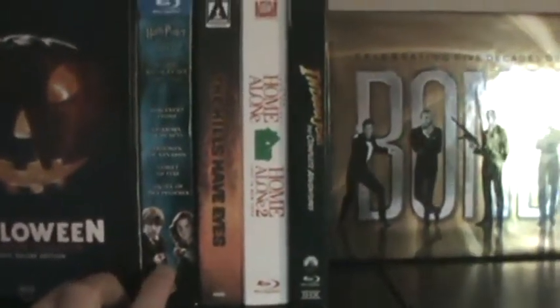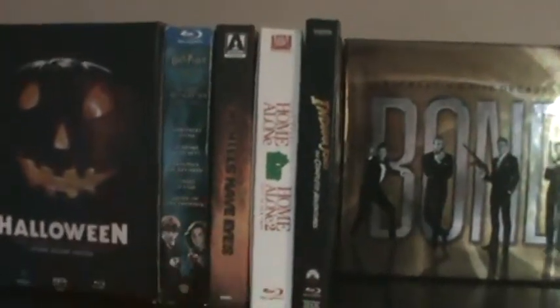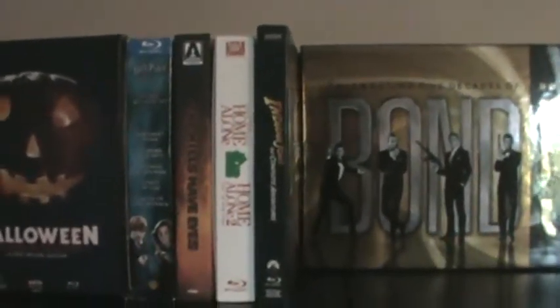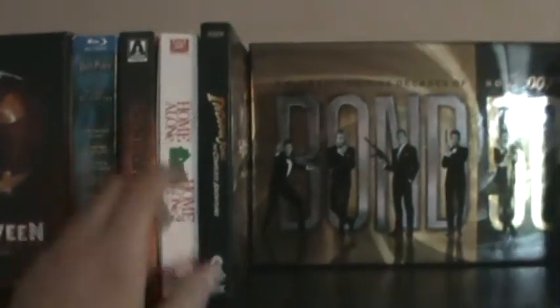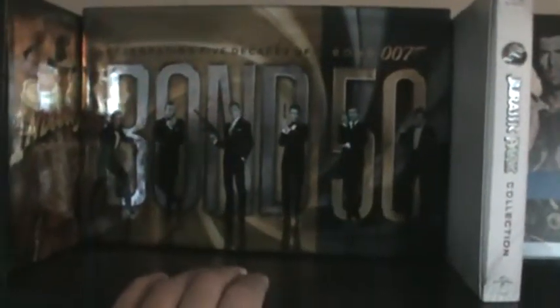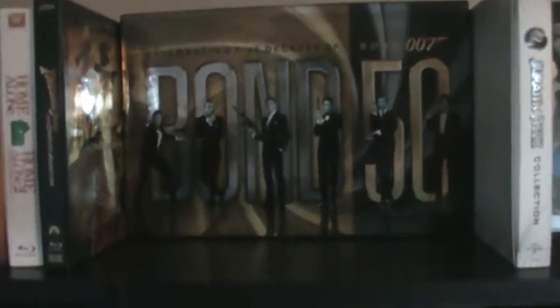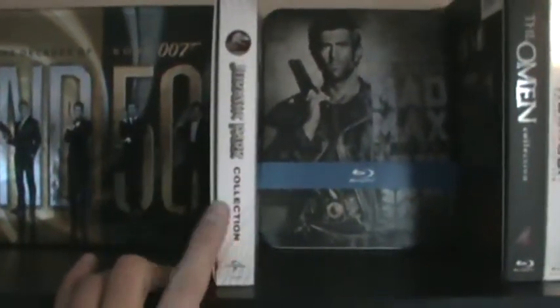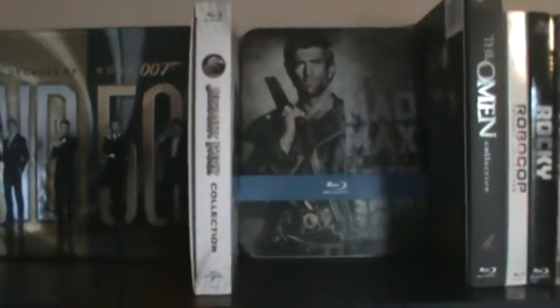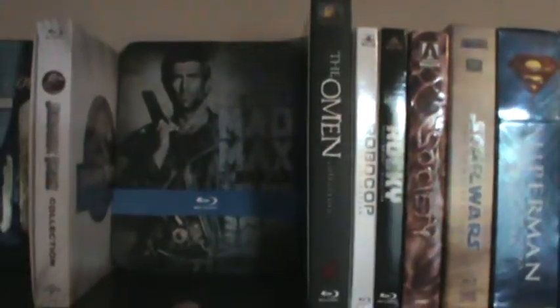We got the Ghostbusters 1 and 2 Digibook. The Friday the 13th complete series box set, which is now out of print — goes for a lot of money but I got it pretty cheap when it first came out. Then the complete Halloween limited edition box set with all the films, including some extra bonus features and the producer's cut of Halloween 6 that you don't get in the standard Scream Factory box set. The first five Harry Potter movies, the Hills Have Eyes Arrow edition Blu-ray — I put that up top since it fits better with the other box sets.